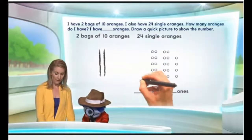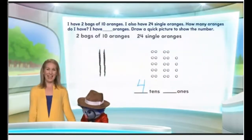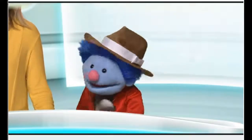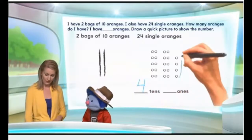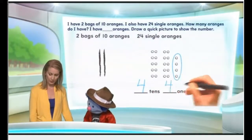So we have four tens, right? Yes. Now how many ones do we have? We have four ones. That's right, because we don't have any ones over here. None. But we do have four ones right there.